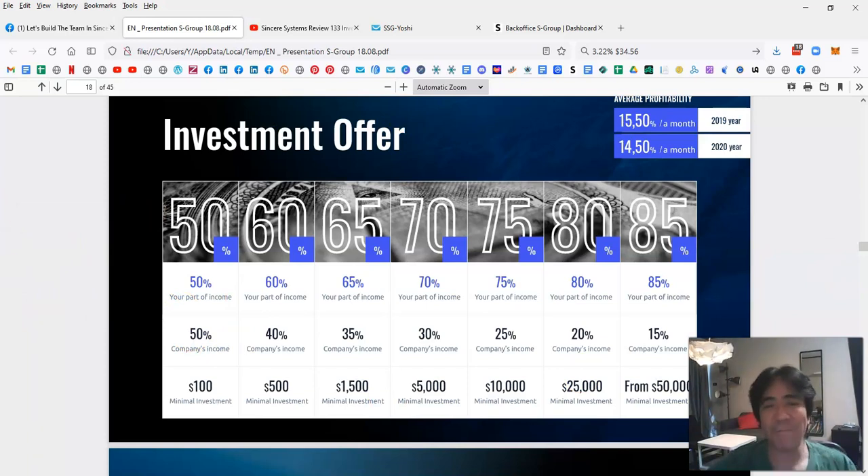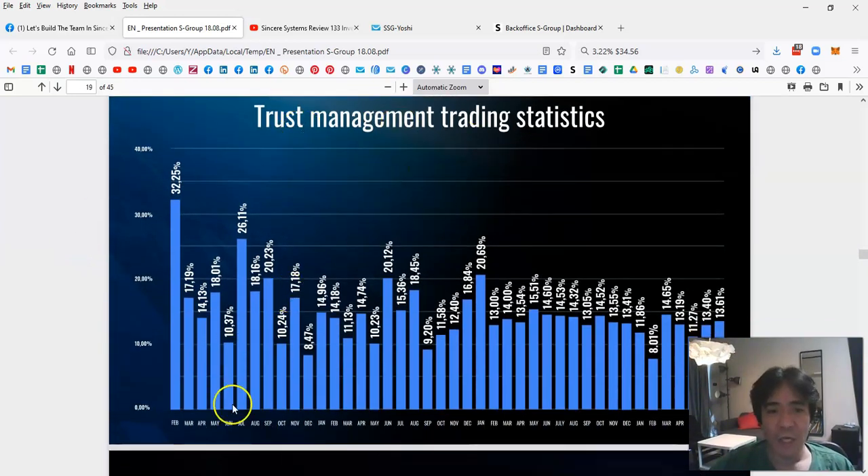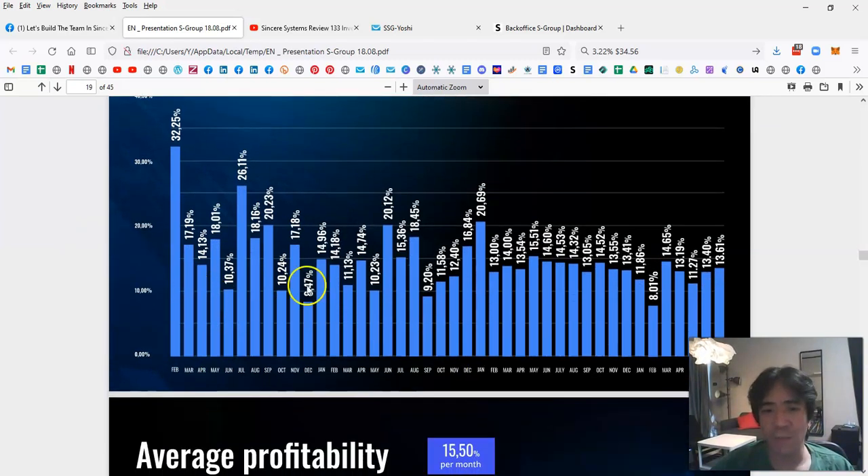This is not a Ponzi scheme. Looking at past statistics, the company started in February 2018 and every single month shows positive returns, which is a good sign. The percentage varies each month because they actually do forex trading and pay out the generated profit. They can't promise a fixed amount.